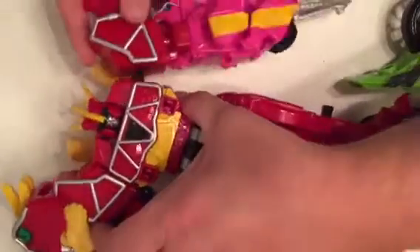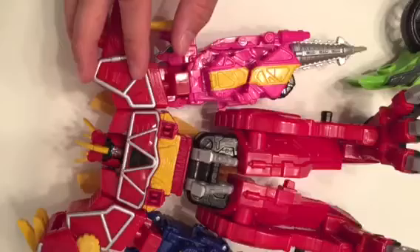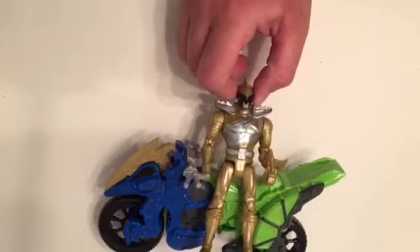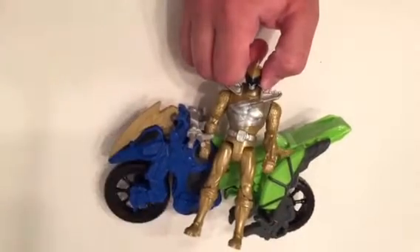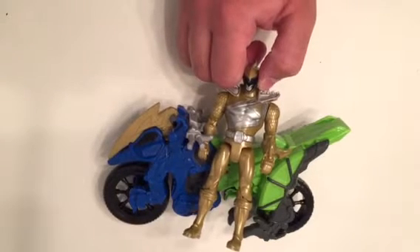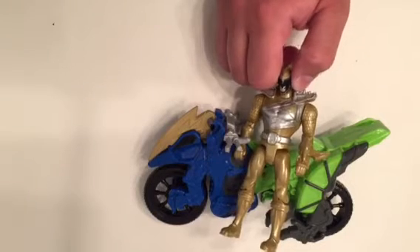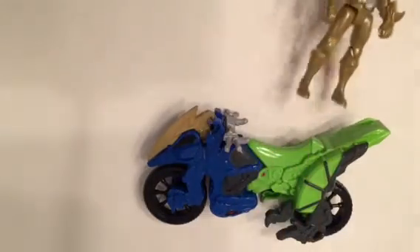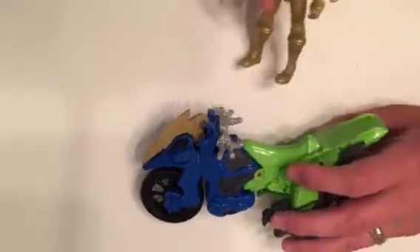Very versatile toy. Any toy that has a Zord Builder label on it for Power Rangers — whether it be Dino Charge, or the last series Megaforce, or all the way back to Power Ranger Samurai — they decided to do this whole Zord Builder thing. So you can use your Dino Charge stuff with your Power Ranger Samurai stuff and your Megaforce stuff. Next year they've got Power Rangers Ninja Steel, and I'm assuming those will be Zord Builder too. Even the high-end Legacy figures from the original Mighty Morphin series are Zord Builder compatible.